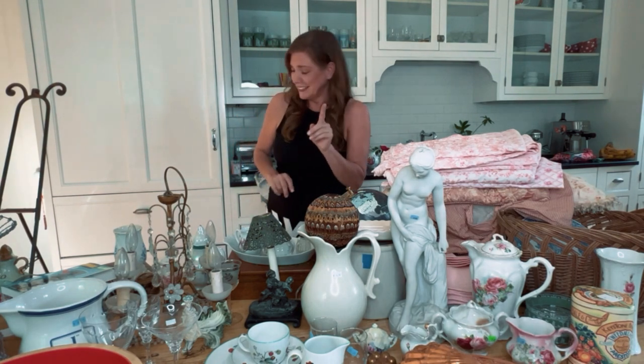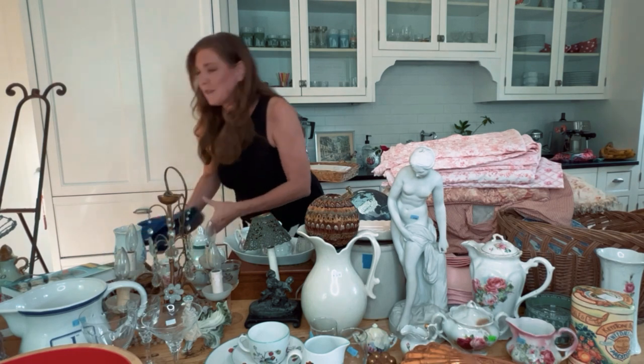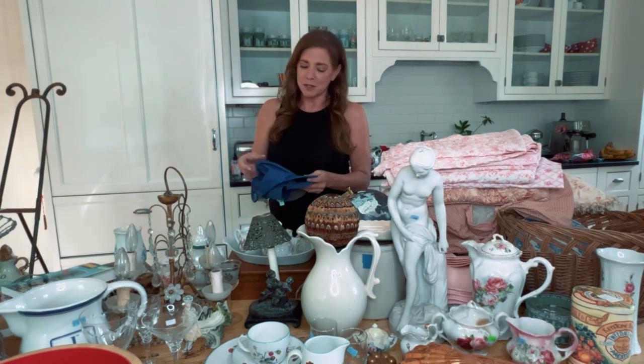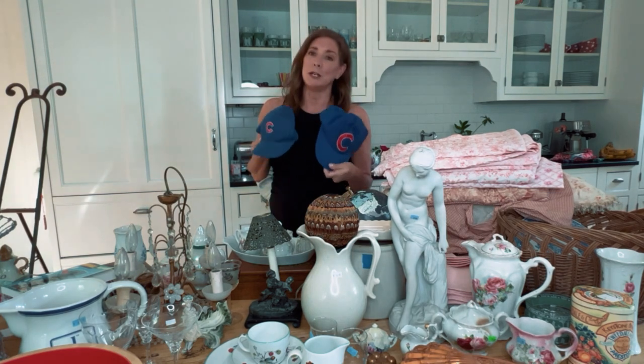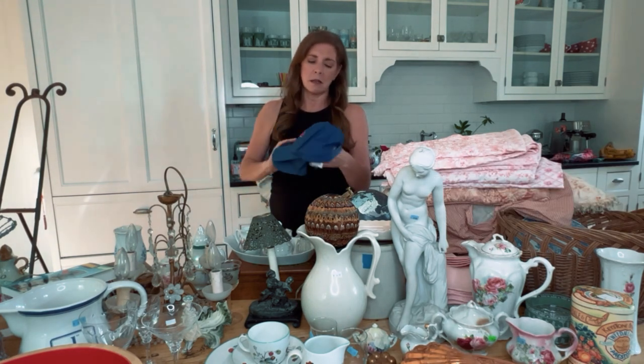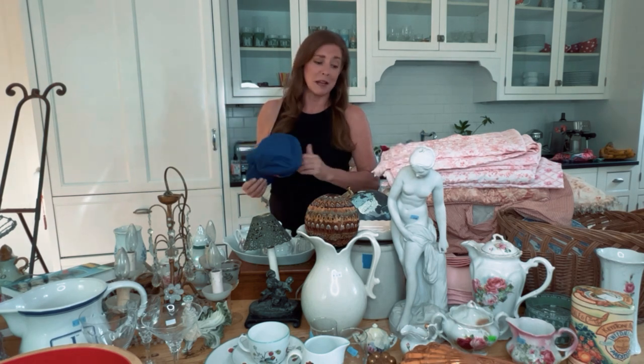One more thing — not a rose pattern. I always have Cubs fans come stay at my Airbnb and I couldn't find hats because the store was out. Lo and behold, I found a full adult and a child-sized Cubs hat, new, thrifting — one was $2.99, I think the other was $2, from two different thrift stores. Now I'm stocked up for when the next Cubs fans come to my Airbnb.